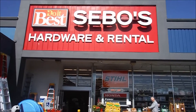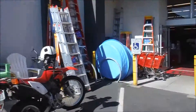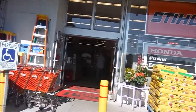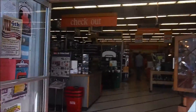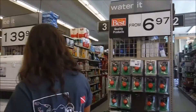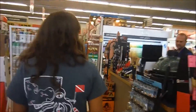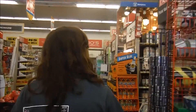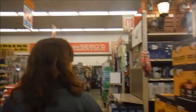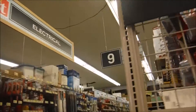Here we are at Sebo's Hardware and Rental getting ready to buy plastic sheeting. Fun fact: electronics and salt water don't mix. So we're going to buy some plastic sheeting so we can cover all of the electronics in the lab and keep them safe and functional. We had a roll back in College Place that we left in College Place — that seems to be a theme with our lab. So, here we are, just in the hardware store yet again.